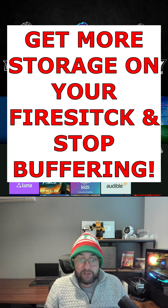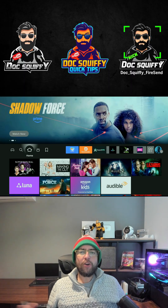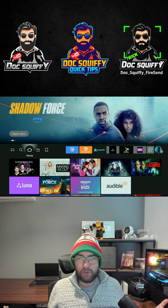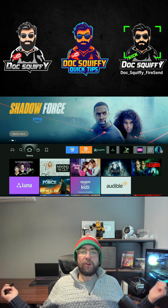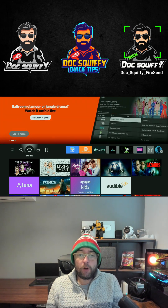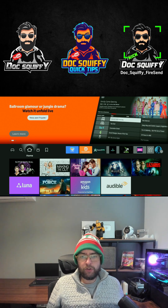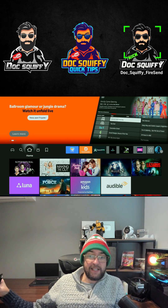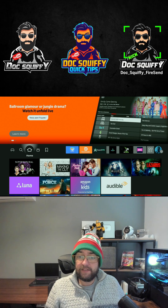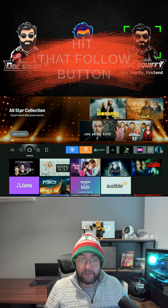A lot of people struggle with space and storage on their Fire Sticks, and they think they've hardly got any apps installed at all. There is a fix for this. When you download apps, there are lots of old APK files — the install files — and lots of other old things that you can't access very easily on a Fire Stick, a Fire TV device, or many streaming devices.